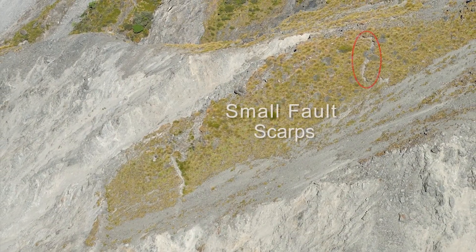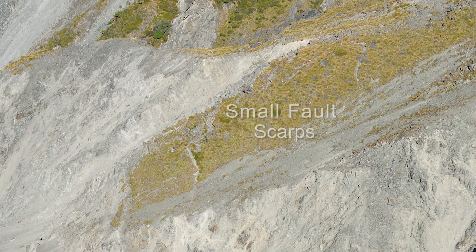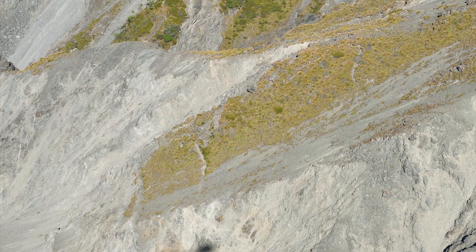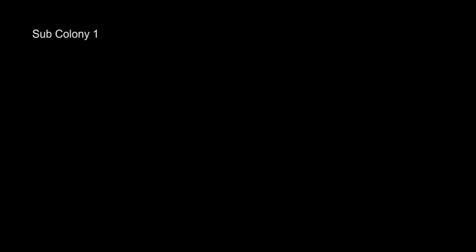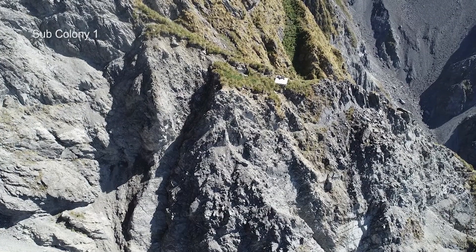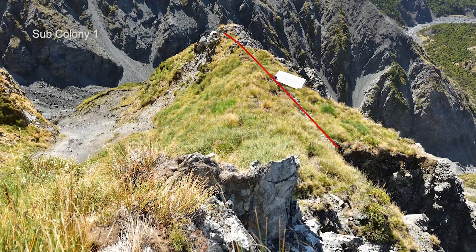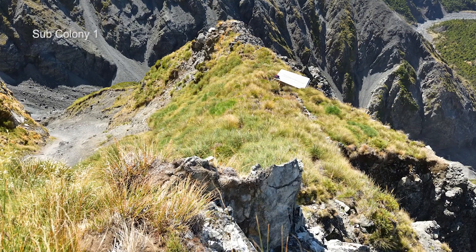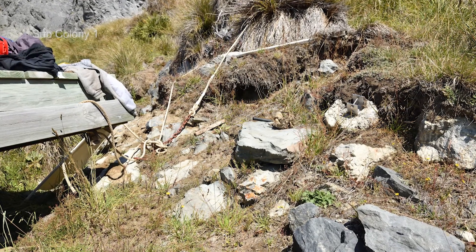This shows small fault scarps heading towards the Shearwater Stream nesting site, which is just out of view. There's a structure which is a helipad, and this was damaged during the earthquake — a crack formed just above on the ridge and the helipad slipped down the ridge about two metres.